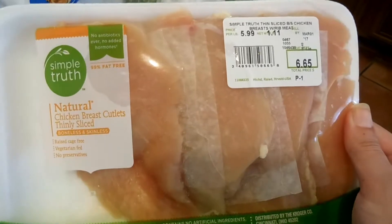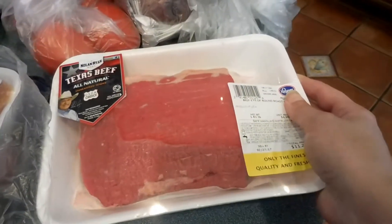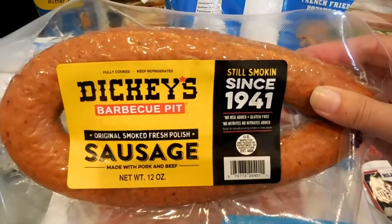Meats-wise, I got some organic chicken and a roast. I can't wait to cook up the roast in the crock pot. I also got Dickey's barbecue sausage — I found this at Walmart.